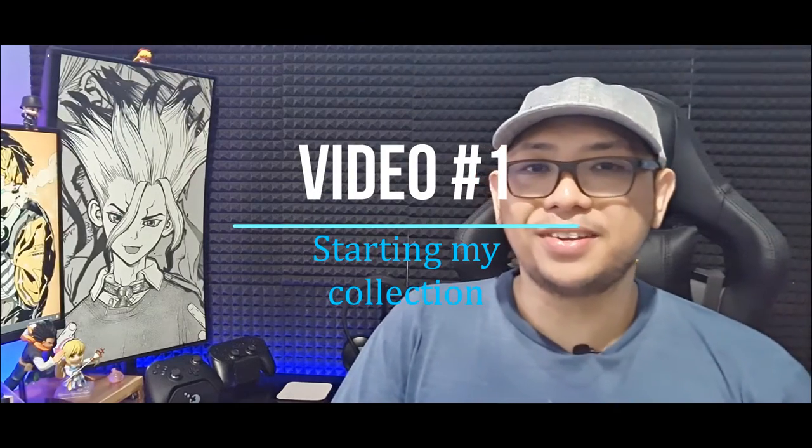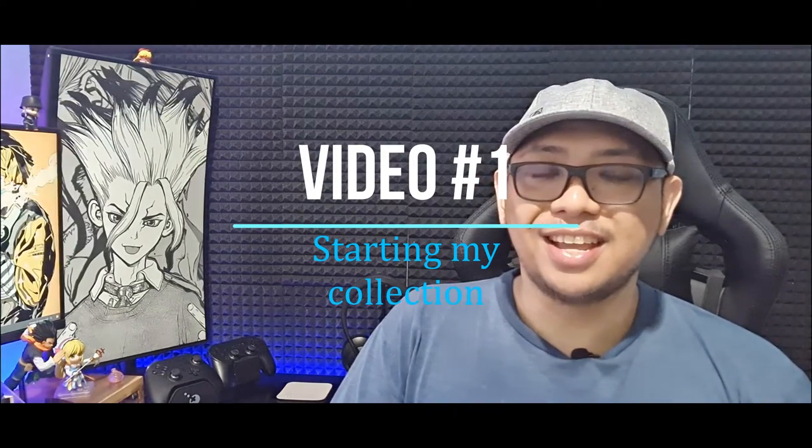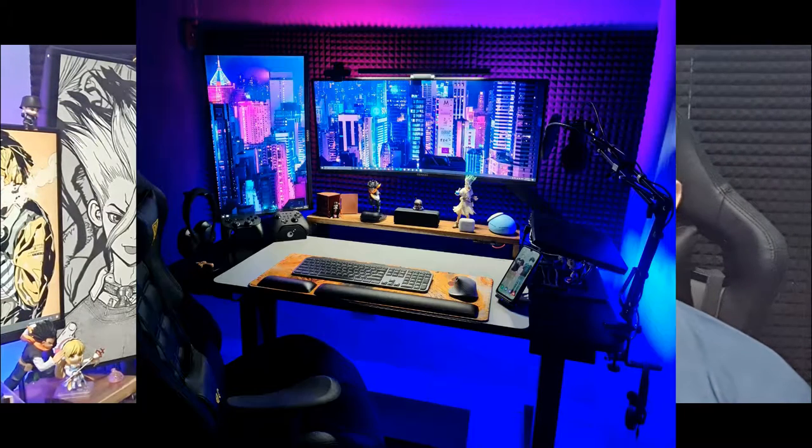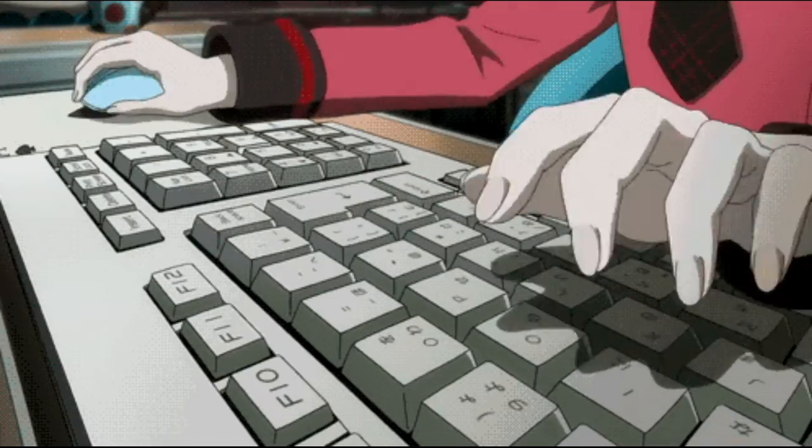Hey guys and welcome to my channel. I'm Melo and I recently started collecting anime figures. I've always been into anime but never thought of collecting figures. When the pandemic happened, I built a work from home setup and wanted a few figures to personalize it. I ordered a few and by browsing on Facebook I learned how to pre-order, and June of this year is when I really started growing my collection.